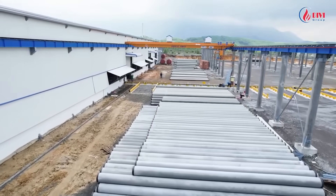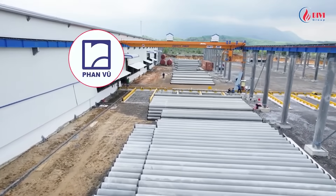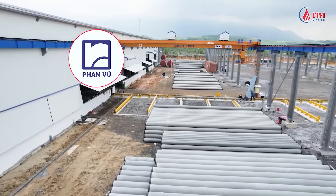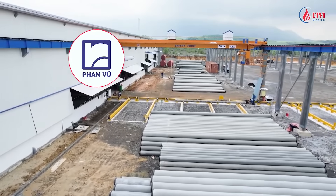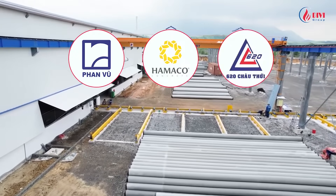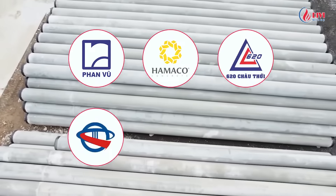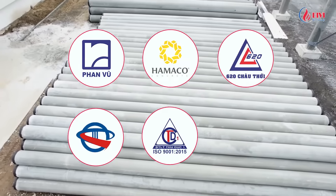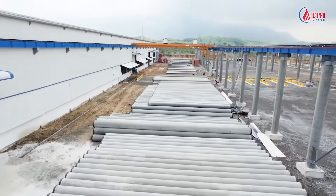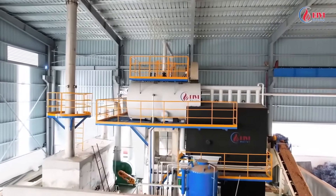DiviGroup would like to introduce our reference customers using our boiler in this field. Fanvu Concrete Joint Stock Company with 5 boilers installed in Longan, Dongnai and Haizueng Province. Hamako Concrete Factory in Hozang Province. 620 Choutoi Concrete Factory in Kan Te Province. Kuangtien Concrete Factory in Ka Mo Province. Thu Duc Concrete Factory No. 1 in Bingzuung Province. Viethai Concrete Factory in Ha Ting Province. And many other concrete structure production factories.